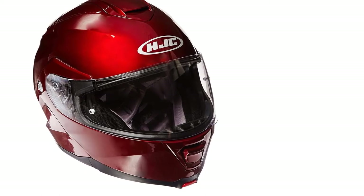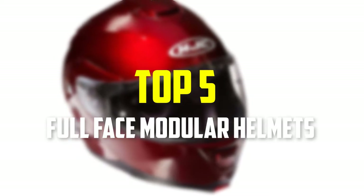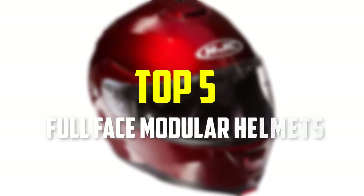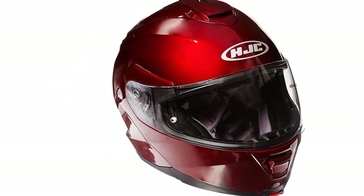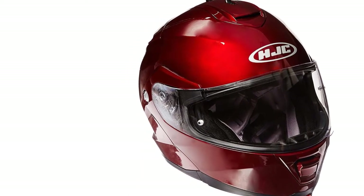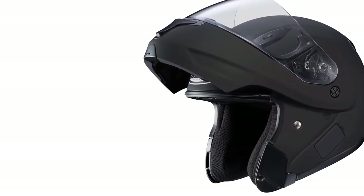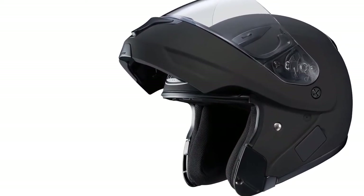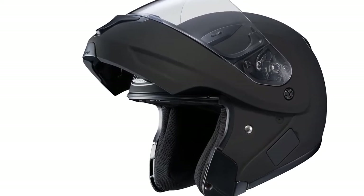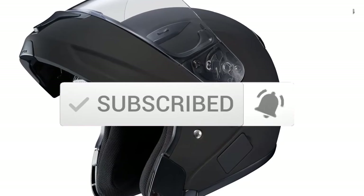Hey guys, in this video we're gonna be checking out the top 5 best full face modular helmets available on the market for their true quality. I made this list based on my personal opinion and hours of research, and have listed them based on popularity, quality, price, durability, user opinions and more. If you want to see more information and the updated price, you can check out the description below, and also make sure to subscribe for more reviews. Let's get started.